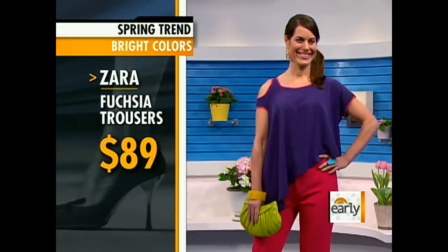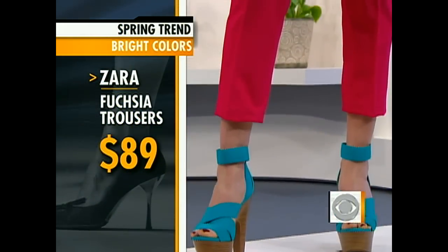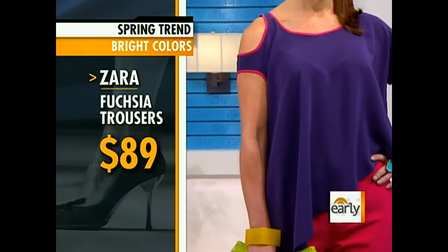Bright colors is one of the trends. This is like opening a bright box of crayons. We're not talking about little touches of color — we're talking head-to-toe color, mixing those colors too. Purples, pinks, greens. Here we've got these great trousers from Zara for $89, and we also mixed in a great top from Cynthia Steffi.